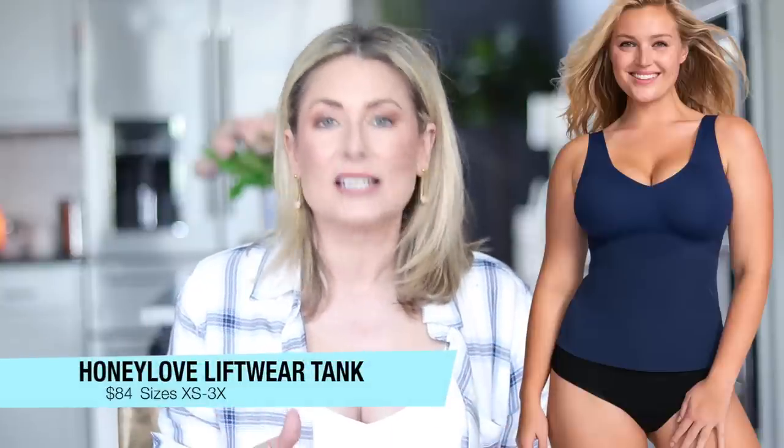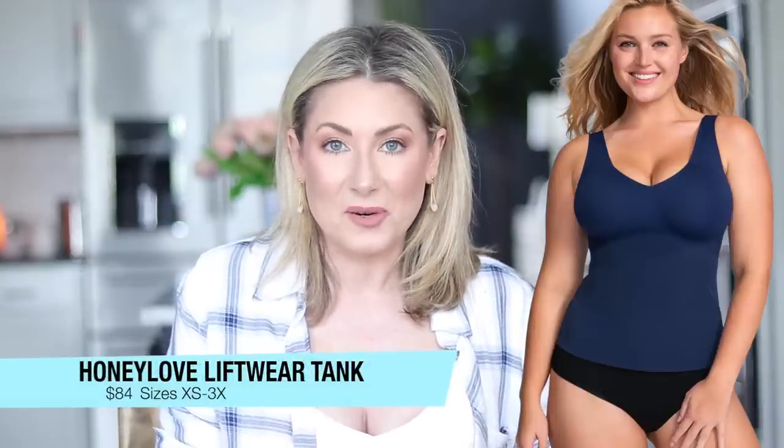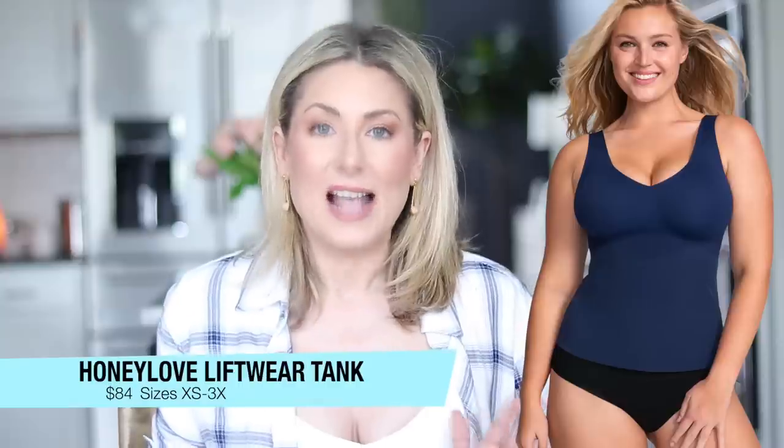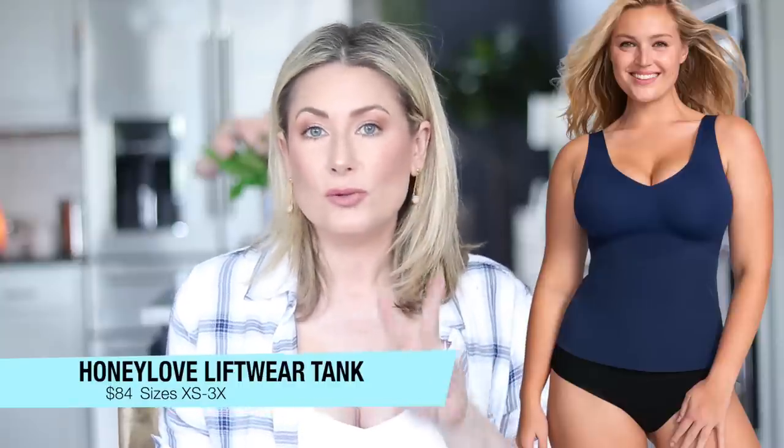Next is the lift wear tank, and I love this because it comes in so many colors — definitely meant to be worn and seen. Nine colors, $84, comes in sizes extra small to 3X. You have two strap options: the wide strap, just like the tank bodysuit, and then the cami option. I only got the wide-strap version. The straps don't dig into the skin. There's built-in bust support, no wires, very comfortable, and it gives great cleavage.